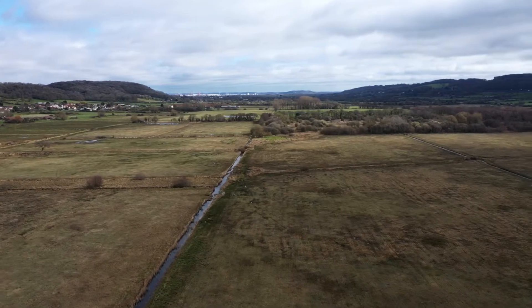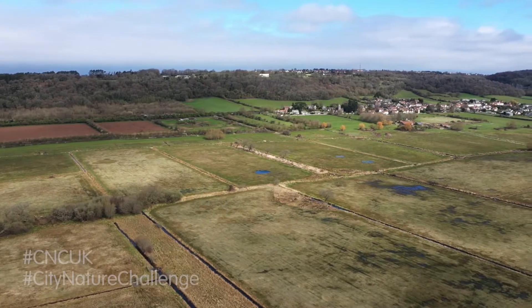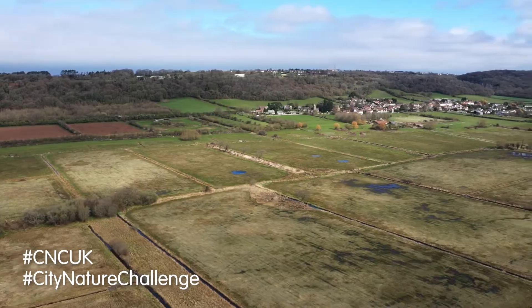Hi, I'm Stu from the Natural History Consortium and I'm here today in the Gordano Valley to encourage you to get out and record your local wildlife as part of the City Nature Challenge weekend. The City Nature Challenge is a global citizen science project taking place across 400 cities across the world, including 14 in the UK, including Bristol and Bath, which is why I'm here today in the Gordano Valley.